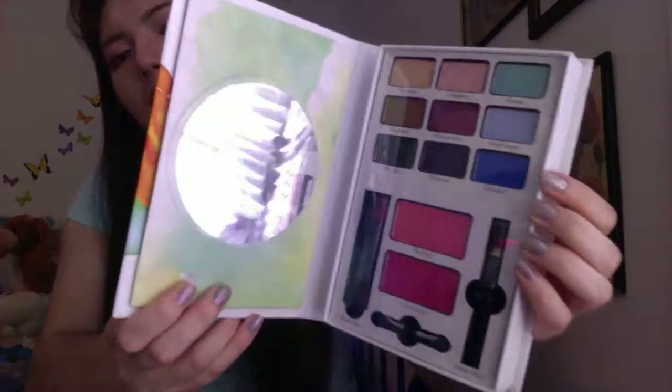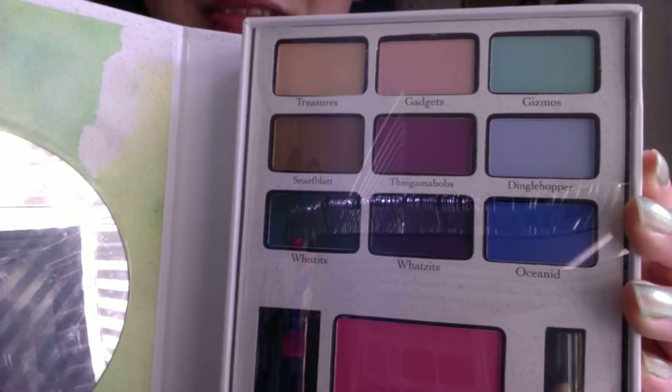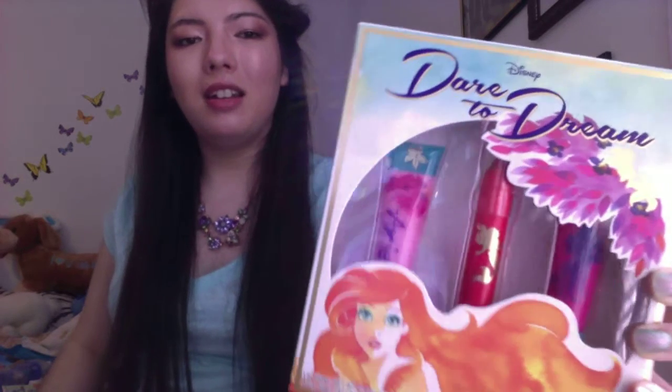And here's the Dare to Dream box set for Ariel — beautiful. There are instructions and then inside — oh my gosh, it's beautiful. Some of the names: Treasures, Gadgets, Gizmos, Dinglehopper, Hoosits and Whatsits, Oceanid — oh my gosh, it's so cute. And then one more thing — the Dare to Dream little lip set. This was $5, can you believe that? The whole set is called Kiss the Girl — how cute! Oh my goodness, just perfect. I almost can't stand how cute it is.